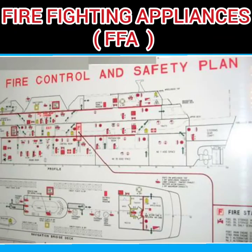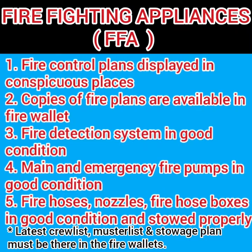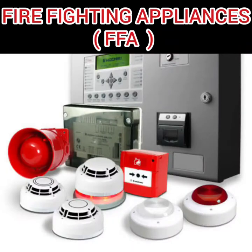Moving on to the second category — firefighting appliances. The fire control plan must be displayed in a conspicuous place, and copies of the fire plan must be available in the fire wallets. The fire wallets must also contain the latest crew list, muster list, and storage plan.